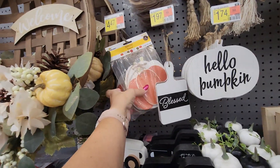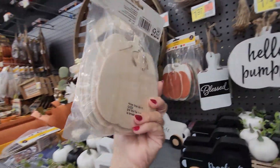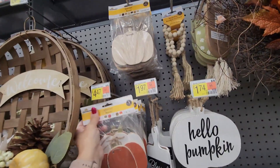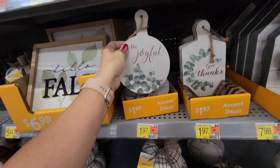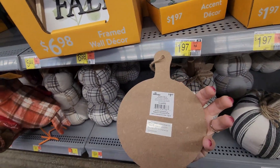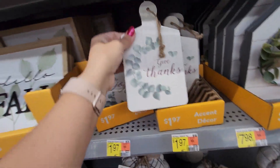There's a harvest banner — this is actually cute, it's wood, $4.47. Not sure what I would do with that, but I like banners. There's also an unfinished one for $4.47 and an unfinished garland as well. These little wood items down here — 'Be Joyful' for $1.97 and 'Give Thanks' on what looks like a cutting board style piece, also $1.97.